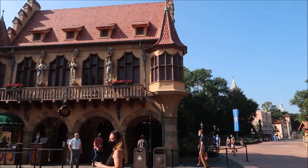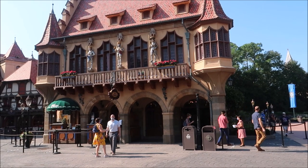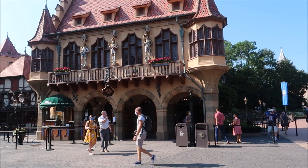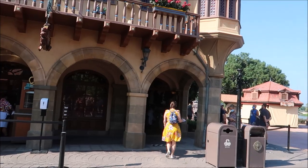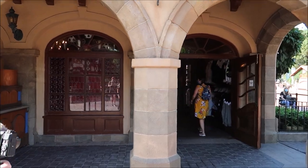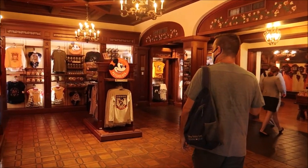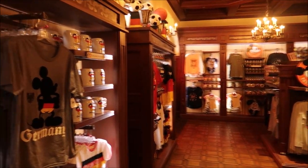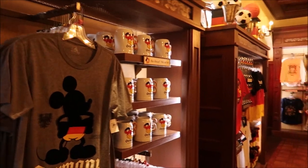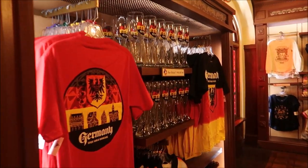And here it is, right inside the Build-A-Bear location. I'm so excited to actually take a look-see in here. It's really awesome that they're giving back to the passholders and giving them their own exclusive shop. Now we're going to actually go in and check it all out — first time ever. Oh wow, look at all these Germany items! This is really awesome already. I can tell there's lots of cool stuff.